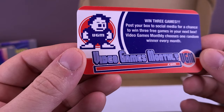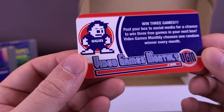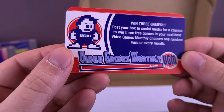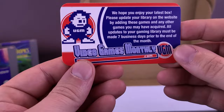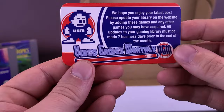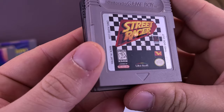We also have a couple of other things in here as well. You can win three free games — post your box to social media for a chance to win three free games in your next box. Video Games Monthly chooses one random winner every month. We hope you enjoy your latest box — please update your library on the website by adding these games and any other games you may have acquired. All updates to your gaming library must be made seven days prior to the end of the month. And this is not a cardboard card — it actually feels like a plastic card. Very, very pristine. I've got a couple of other games in here as well for the original Nintendo Game Boy.